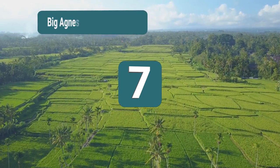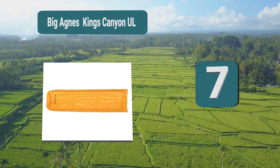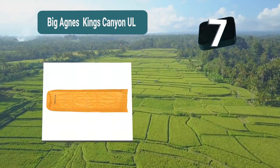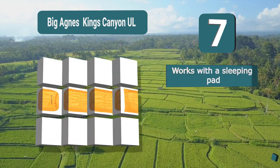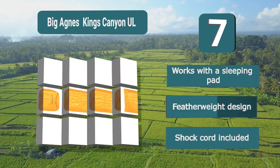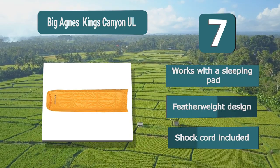Number 7: Big Agnes King's Canyon. Designed to work perfectly with the pad underneath to give you a warm and insulated sleep. That makes it extremely light and easy to carry so you are able to take it with you wherever you go. You are able to tie it tightly to your pad, which works especially well on those colder nights. Key features: works with a sleeping pad, featherweight design, shock cord included.